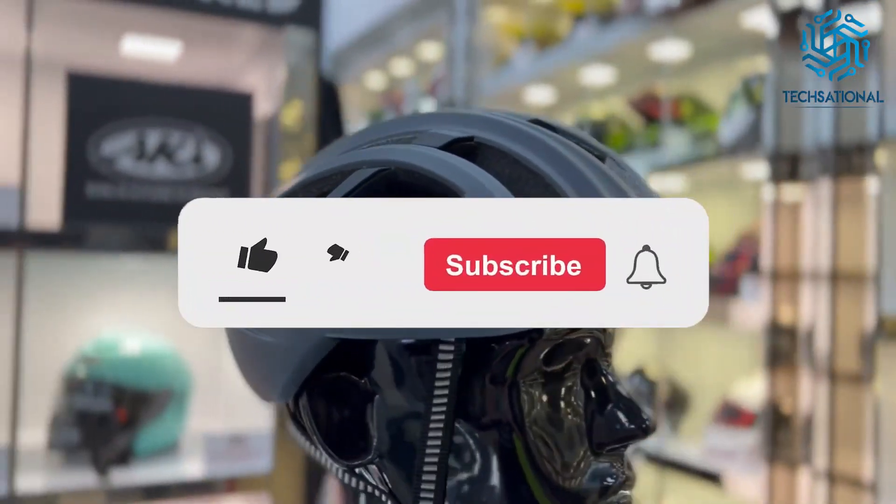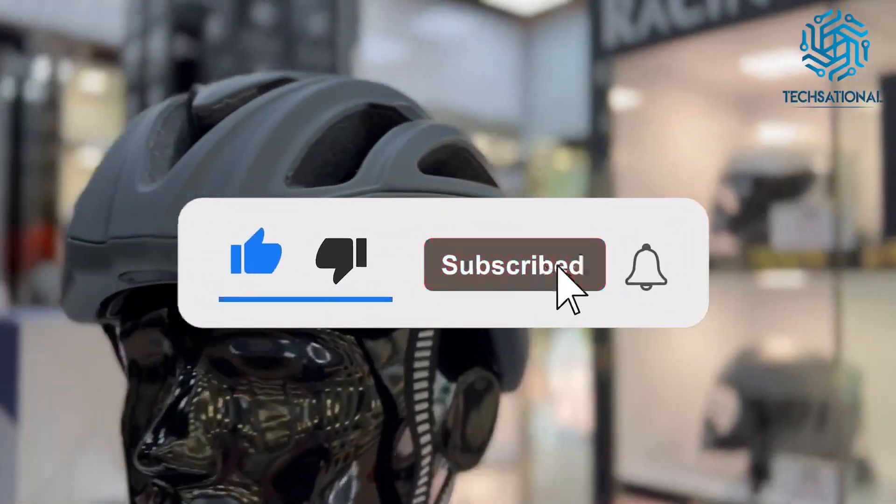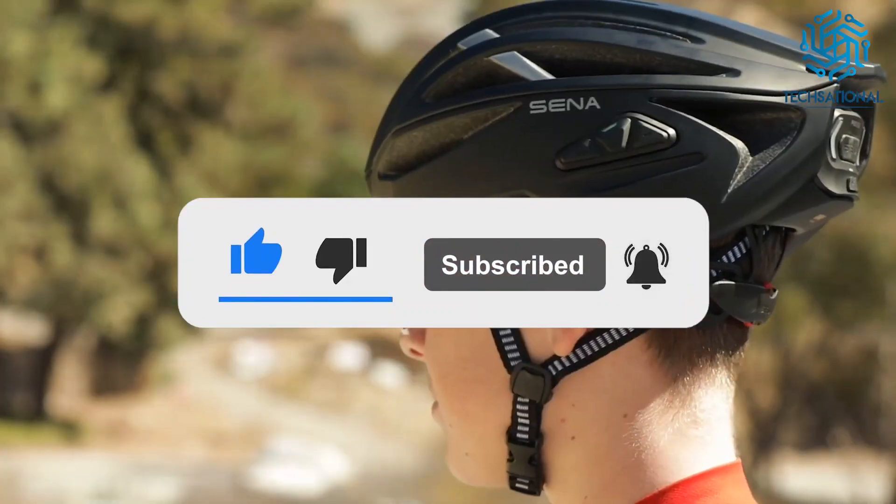Before we move on, support us by hitting subscribe and the bell icon to get notified when we post new videos. Now let's get back to our topic.